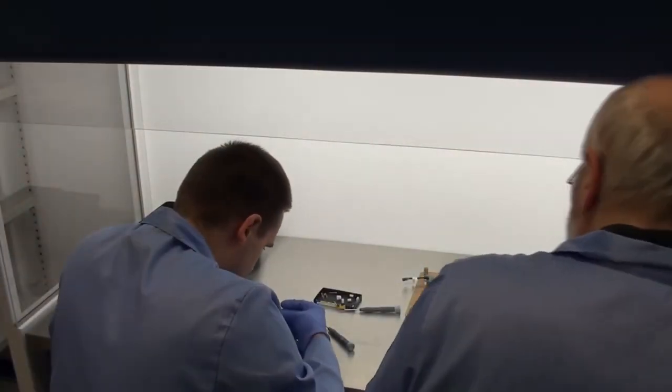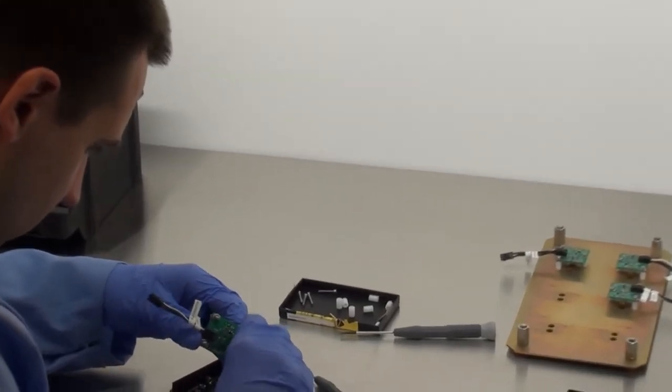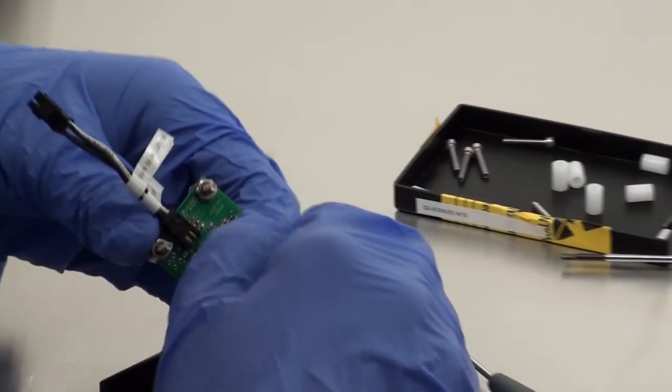Prace wymagające specjalnie czystych warunków bezpyłowych wykonujemy w komorze laminarnej. A możesz powiedzieć, co to znaczy laminarna? W komorze laminarnej powietrze, które jest filtrowane przez zespół filtrów, przepływa bardzo spokojnie, jednolicie, bez zawirowań — uzyskujemy czystość niezwykle wysoką.